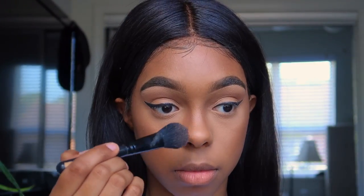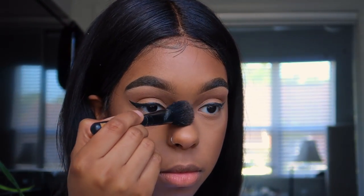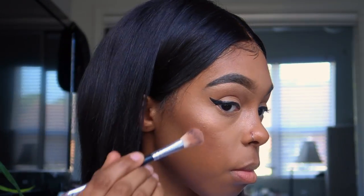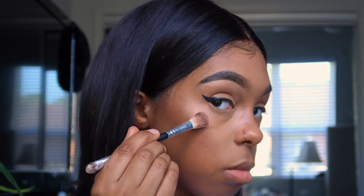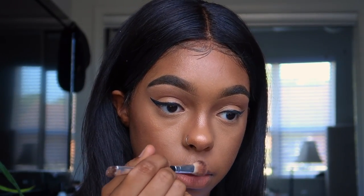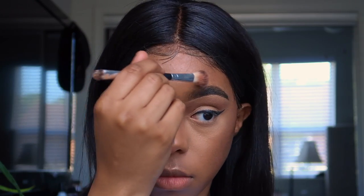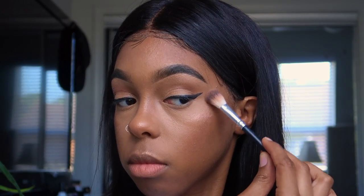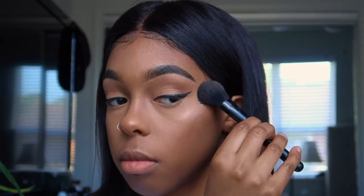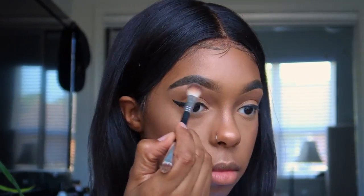I like to tap the highlighter onto the areas I want highlighted, starting very light and working my way up. Then I spray my face to intensify the highlighter. I switched to a more defined brush to really place the highlighter. I use the darker shade first for an ombre effect, then go in with the lighter shade, and finally use the bigger brush and really go ham with the highlighter.